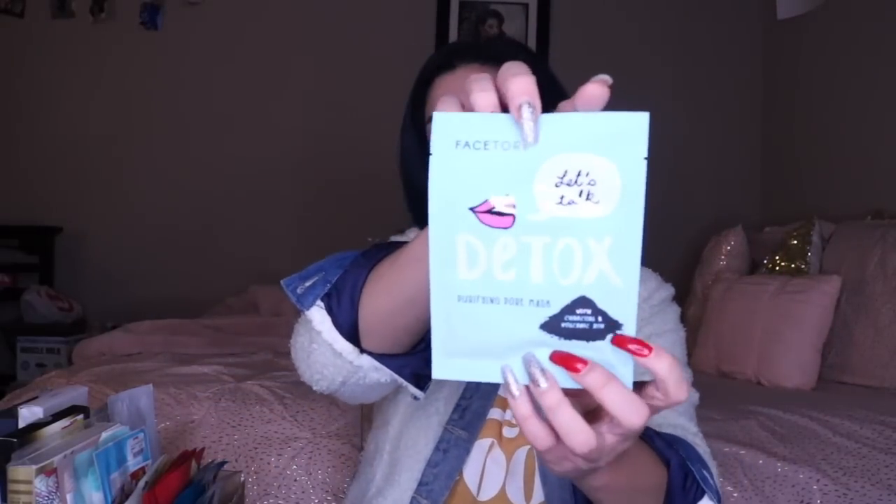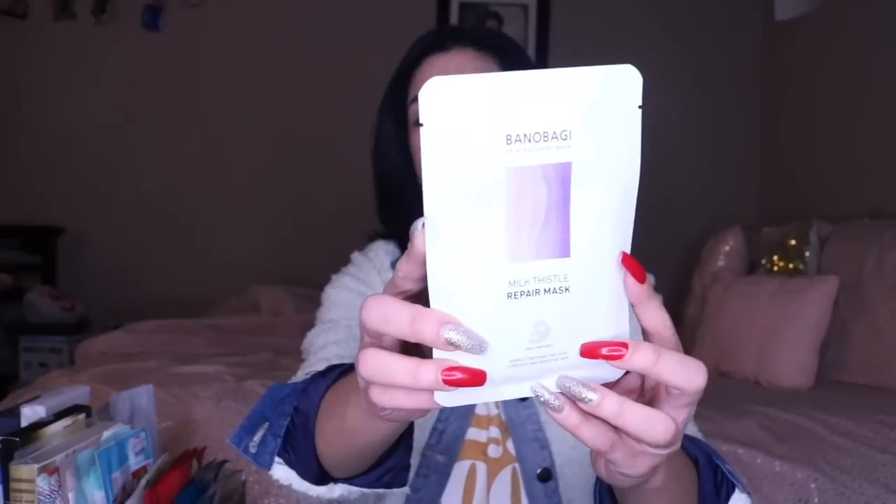The Face 3 Detox Mask is one for obviously detoxing your face and helping your pores. The Bonobaji Milk Thistle Repair Mask is a really good one for soothing and repairing your skin — another one for this time of year when you have winter weather just kind of messing with your face.